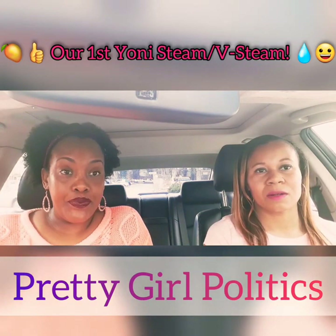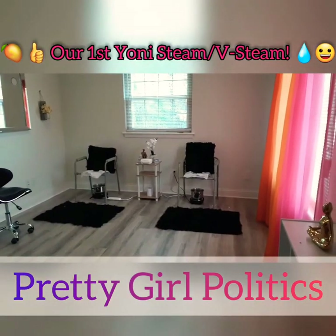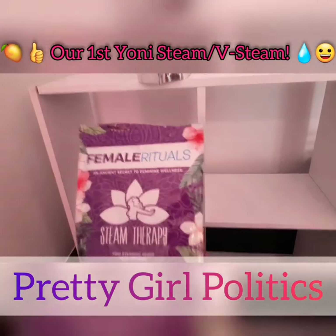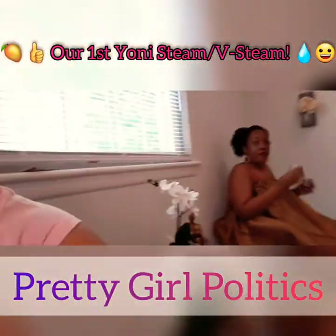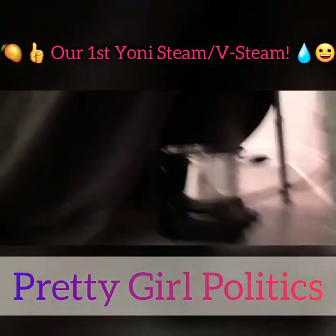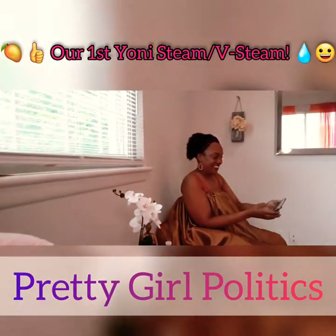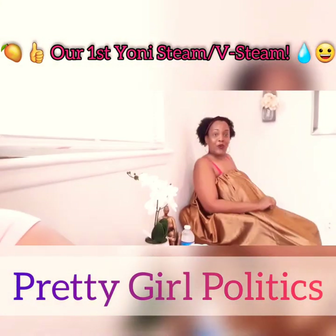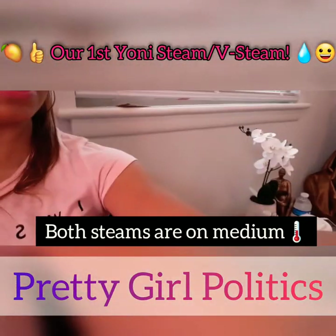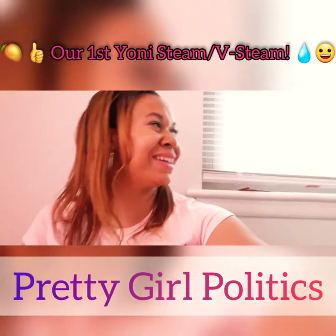So you guys, what we're going to show you is a video of us actually getting the v-steam. Pretty Girl Politics — we are getting a v-steam today and it feels wonderful. I have no clue what setting mine's on at all, but yeah, there's like low, medium, high. Mine's kicking up a little bit but it still feels fine.